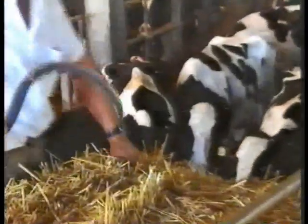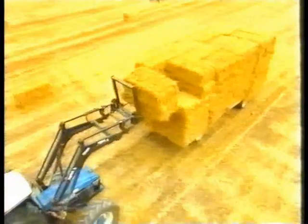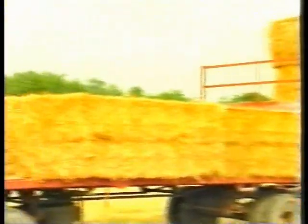Straw also plays an important role, not only for industrial applications, but also for feeding and bedding on the farm. The baling, handling and transport of these crops are key factors in ensuring the farm's economic viability.